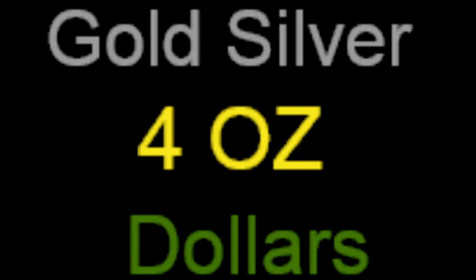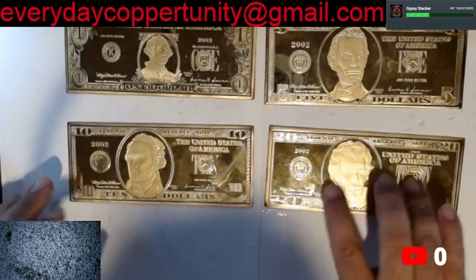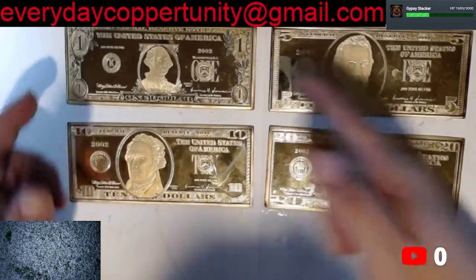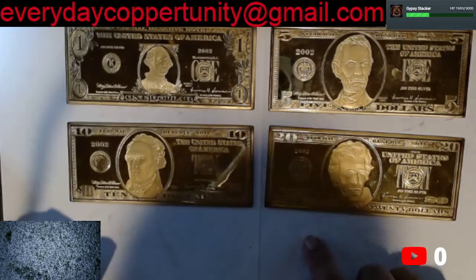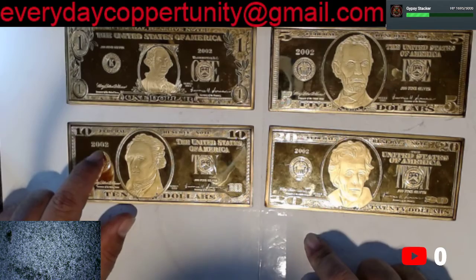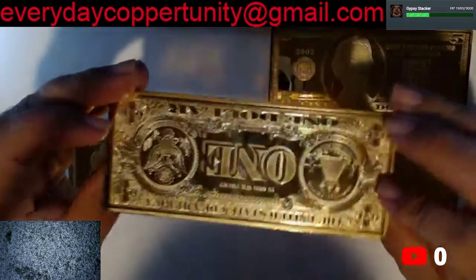Hey everybody and welcome back to the Everyday Coppertunity channel. What I have here are four 4-ounce plates — they're supposed to represent the $1 bill, the $5 bill, the $10 bill, and the $20 bill. These were all made at the Washington Mint and they were all made in 2002, so these are each four ounces.